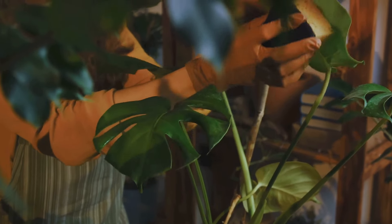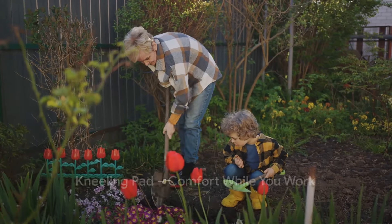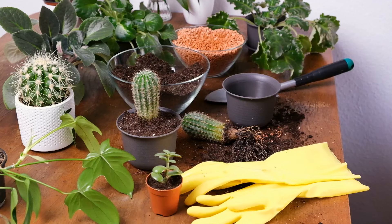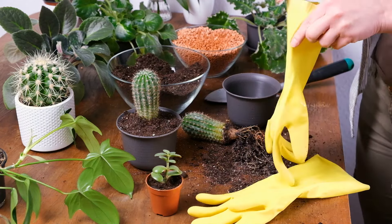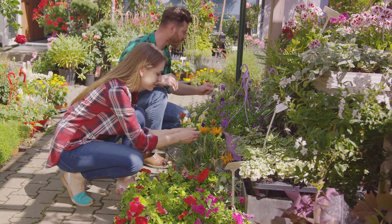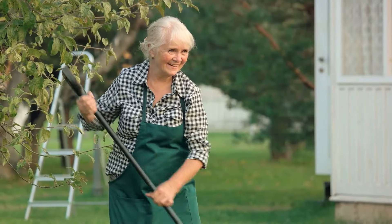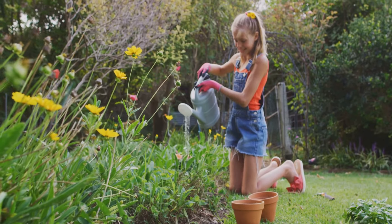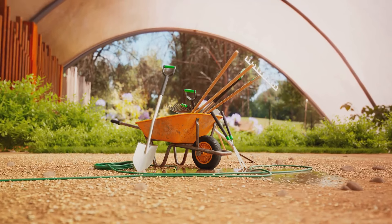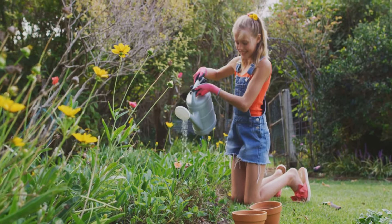Last but not least, let's talk about comfort with the kneeling pad. Because comfort matters when you garden. The kneeling pad is an often overlooked but crucial tool for every home gardener. This simple addition to your gardening arsenal can make a world of difference. Imagine planting bulbs or weeding your flower bed, all while saving your knees from the hard and sometimes rocky ground. The kneeling pad provides that much-needed cushion, transforming your gardening experience from a chore into a truly enjoyable pastime. Made from durable and water-resistant materials, these pads are designed to withstand the elements and keep you comfortable, regardless of the weather.